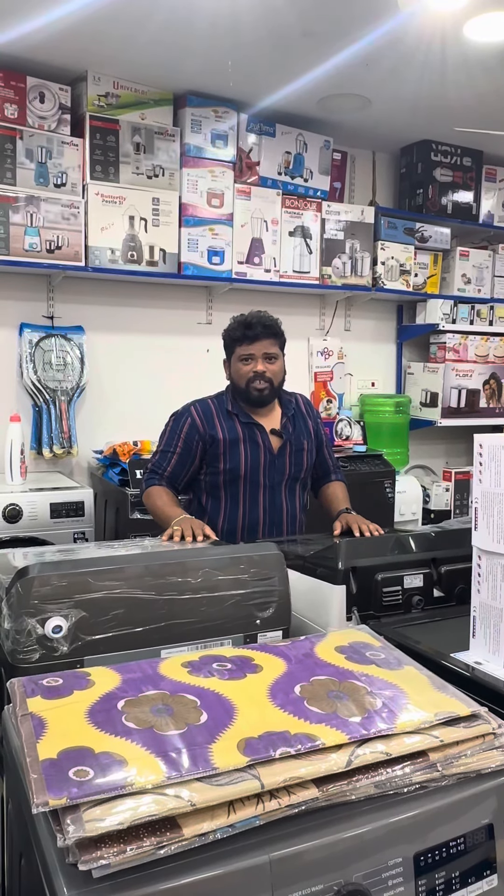There is a pressure cooker. There is a mixer. There is an A2Z store. I will show you for the first time. Thank you for watching this video.